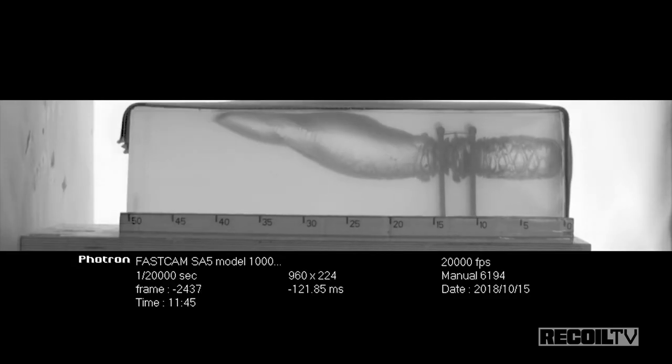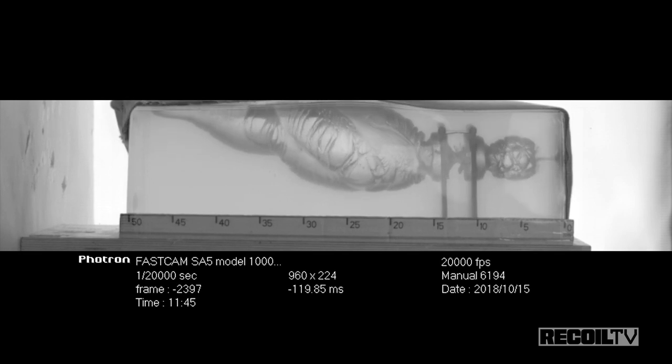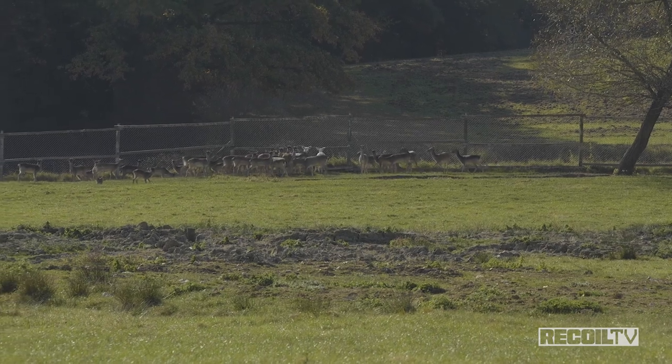Just for shits and grins, we also have a high-speed camera to see everything in glorious slow-mo. And then we're going to take it on a hunt and see how it performs against live targets. Let's go.